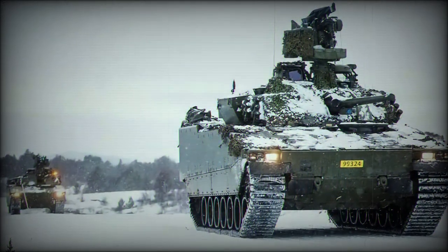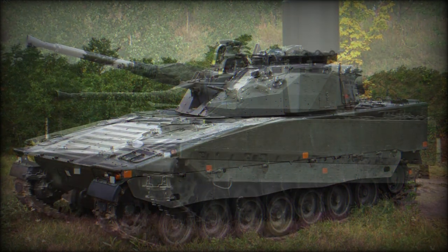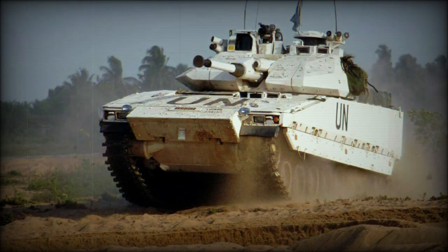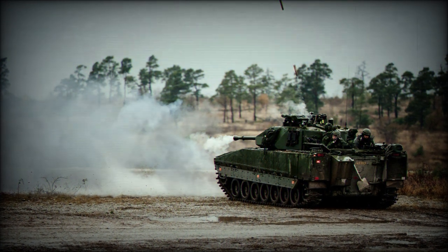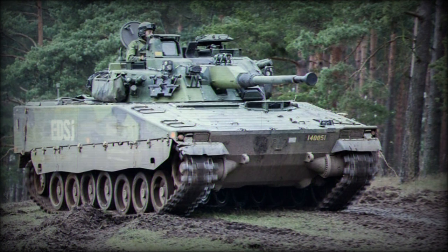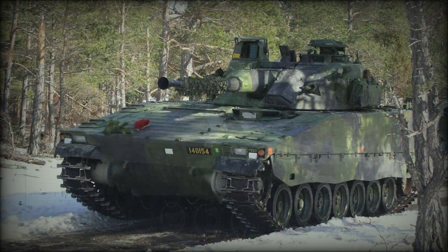Original CV-90 production models of 1993 were designated CV-9040 for the Swedish Army inventory. These were followed by the improved CV-9040A with a gyroscope-stabilized main gun system, and the CV-9040B with a fully stabilized main gun. The CV-9040C became a Swedish Army overseas variant for UN missions, with increased armor protection and an optional hot climate kit. The export version became the CV-9030, fielding the 30mm Bushmaster II autocannon, with a follow-up mark, the CV-9035, carrying the 35mm Bushmaster III autocannon.